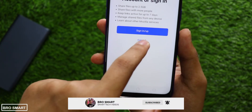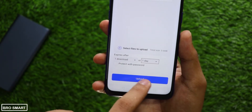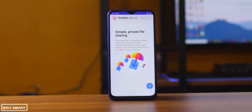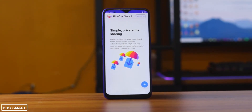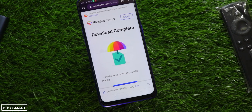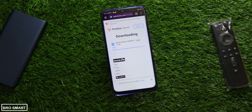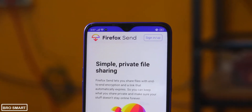Firefox Send makes it very simple to share large file sizes up to 1 GB very quickly. You can also send 2.5 GB of files after you sign up for a free account. I have used this application for a week and also used it to share videos and photos from my mobile to PC and vice versa.